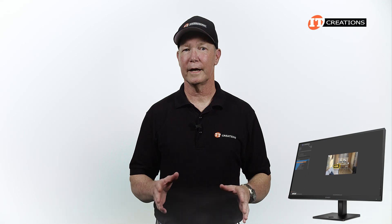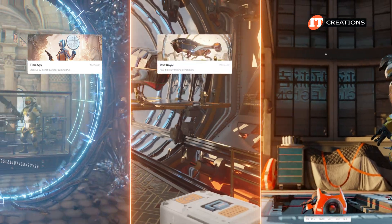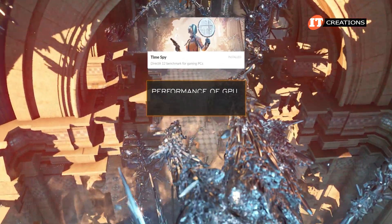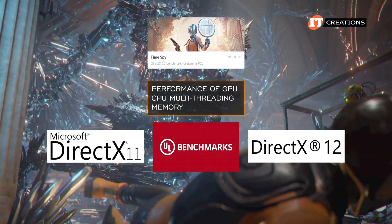It has active cooling and four mini DisplayPort 1.4A for connecting up to four monitors. We usually run our benchmarks on a 4K monitor to match with the rest of our production. The specific 3DMark benchmarks we used were TimeSpy, Port Royale, and Speedway. All of them measure DirectX 12 Ultimate, but TimeSpy specifically measures the performance of your graphics card, CPU multi-threading, and memory. It was developed by UL Benchmarks to show the efficacy of DirectX 11 and 12.